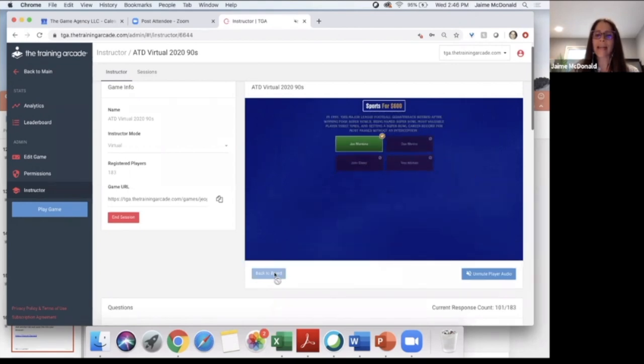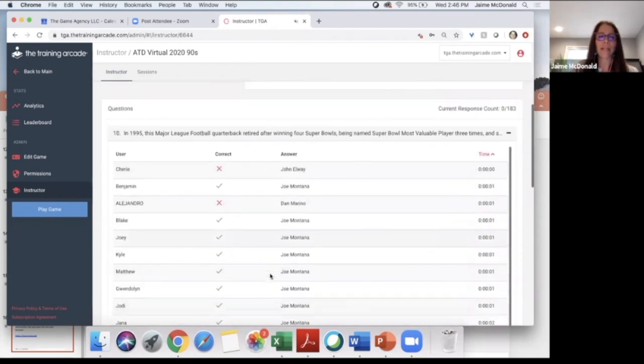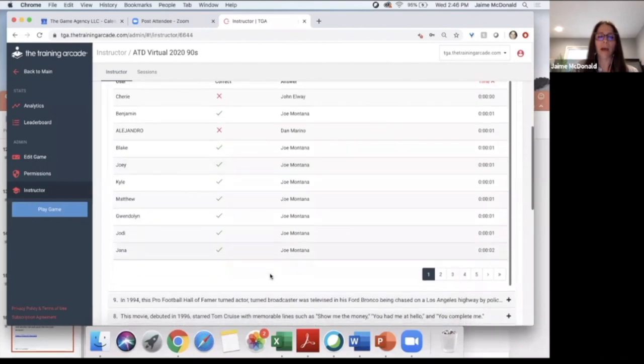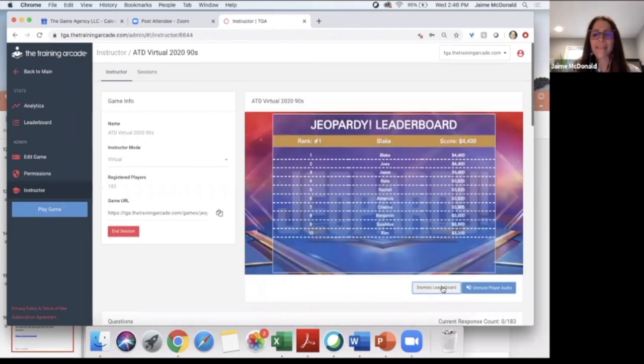It looks like Benjamin was fastest, followed by Blake, Joey, Kyle, Matthew, Gwendolyn. I'm going to go with Jody this time. Actually, Jody, before you pick a category, let's show the leaderboard. Blake, you are still in the lead — Joey, you've got to be a little bit faster to catch up to Blake. There are three people at the top tied for 4,400 — if it stays that way, those people will win the prizes. I'm going to dismiss the leaderboard and pick TV and movies for 200 for Jody.